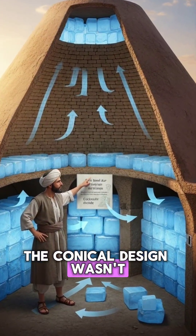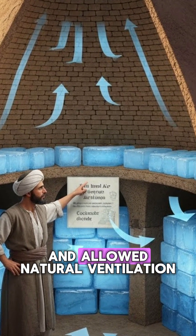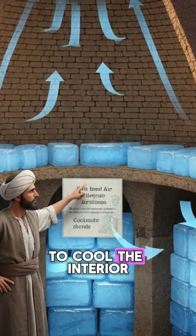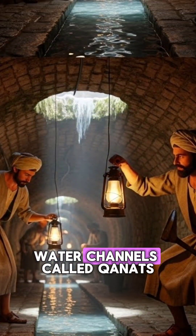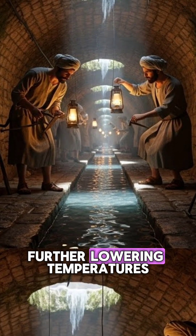The conical design wasn't just for style — it reduced heat transfer and allowed natural ventilation to cool the interior. Water channels, called kanats, brought cool water underground, further lowering temperatures.